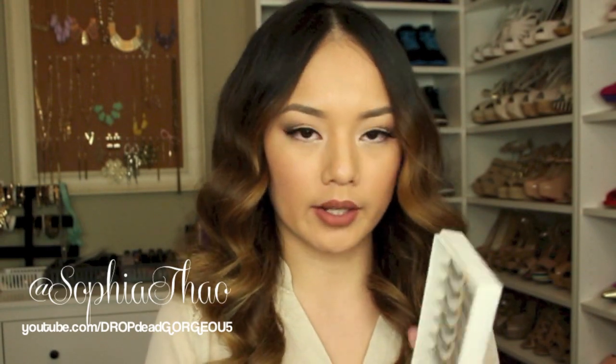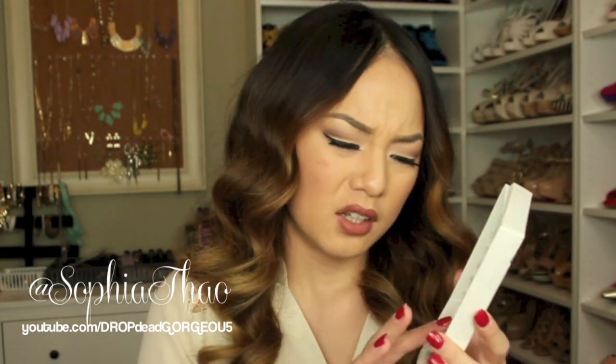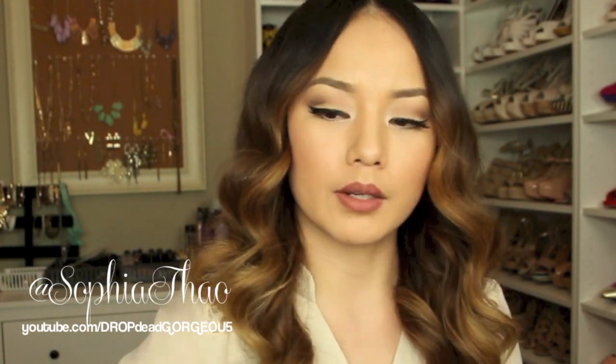Next are these lashes I got on eBay — the box just says Taiwan on it. I bought these for like a dollar just to try them. They look very thin but I plan to double them up with my Demi Wispies.